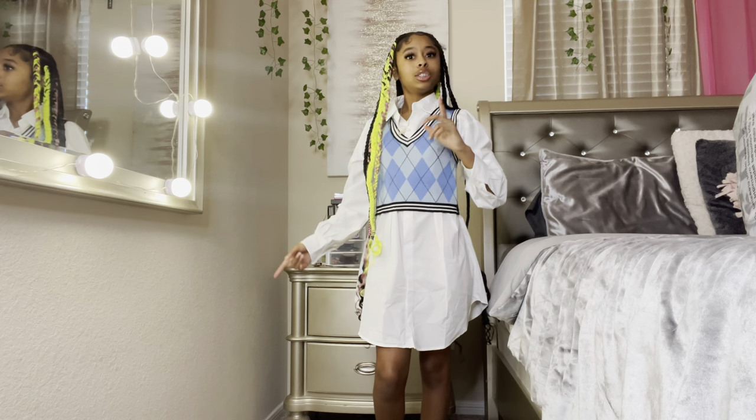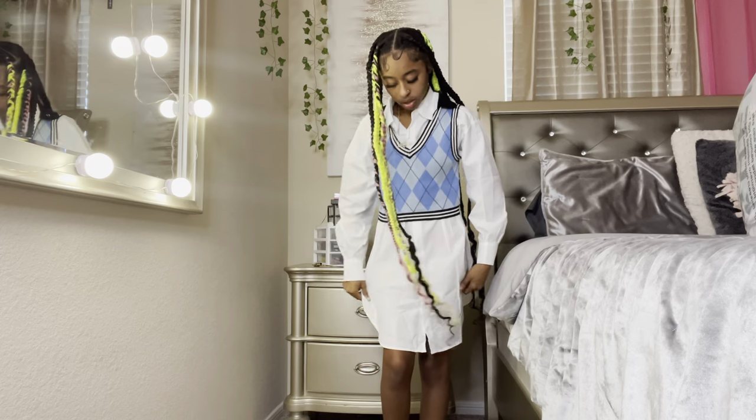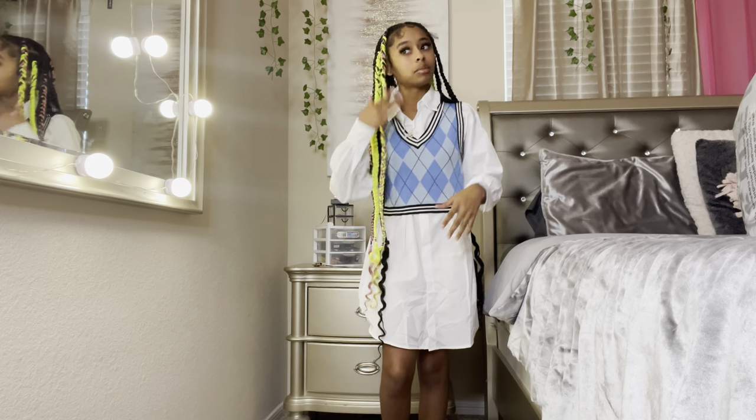I'd wear this with some cute tennis shoes and some fun socks.